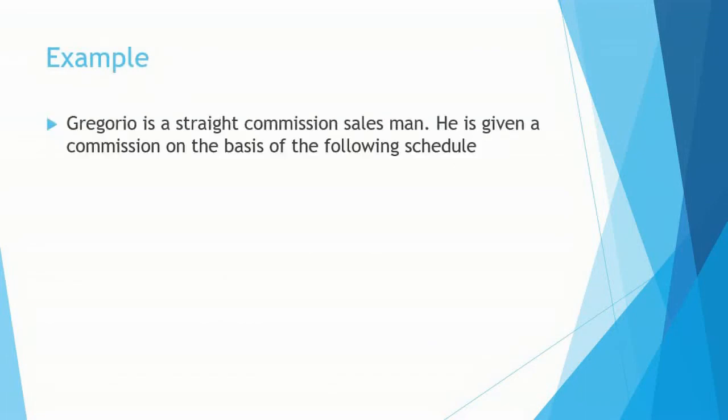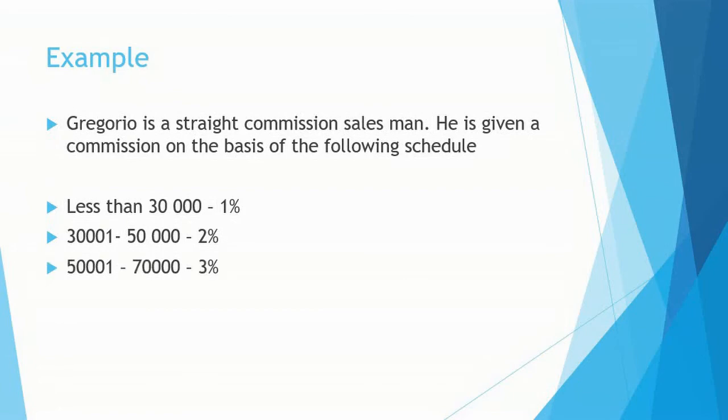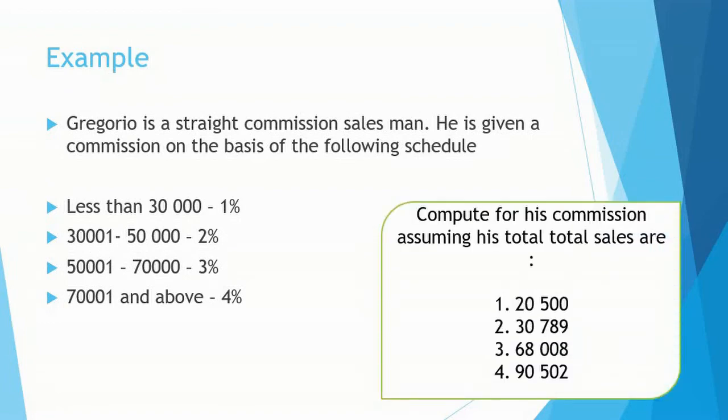Let's have another example. Gregorio is a straight commission salesman given a commission on the basis of the following schedule: less than 30,000 is 1%; 30,001 to 50,000 is 2%; 50,001 to 70,000 is 3%; and 70,001 and above is 4%. Compute for his commission assuming his total sales are 20,500; 30,789; 68,008; and 90,502.